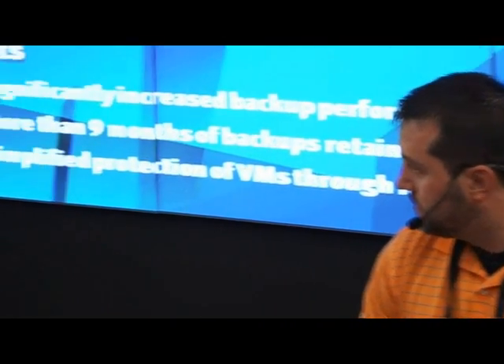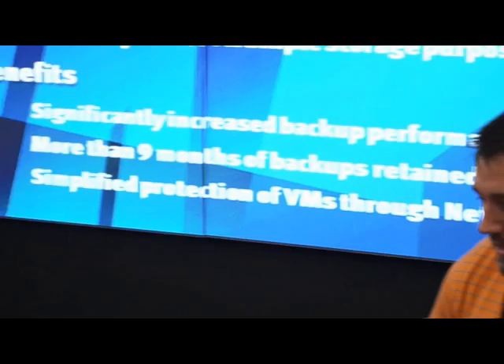What were the major pain points that you had? When you took the reins for your environment, what stuff was broken? Well, when I first joined, we were using a somewhat subpar backup software, ArcServe, and we had many issues with backup windows and restore issues.